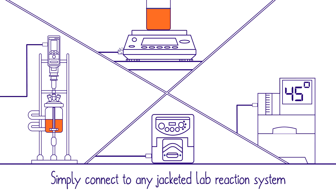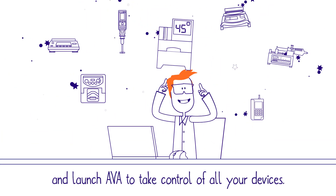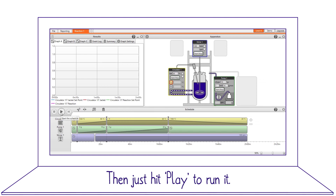Simply connect to any jacketed lab reaction system and launch Ava to take control of all your devices. It's easy to pre-program a multi-step recipe, then just hit play to run it.